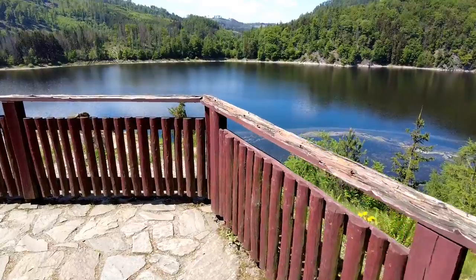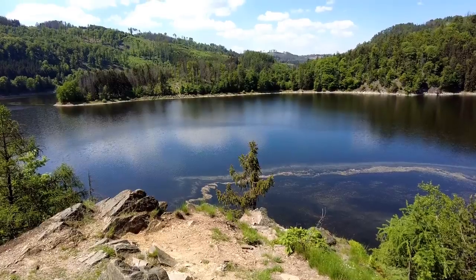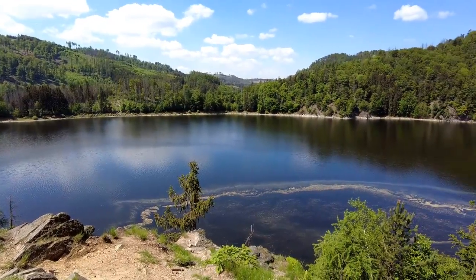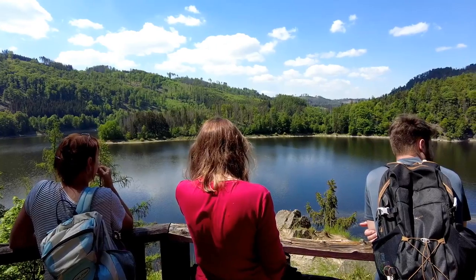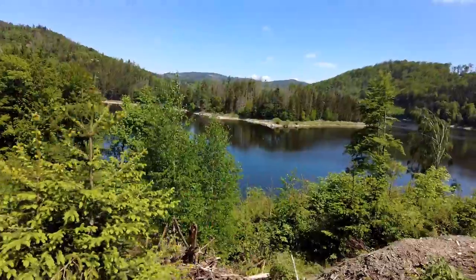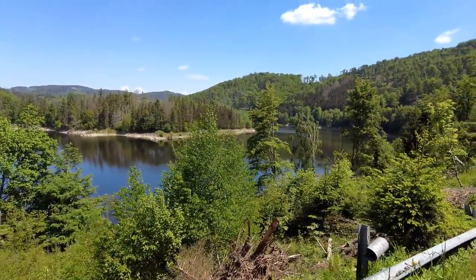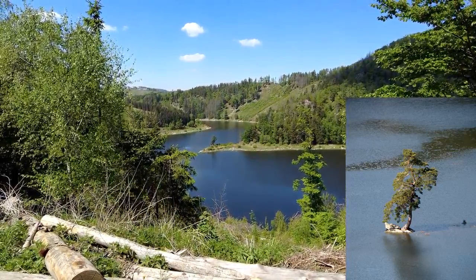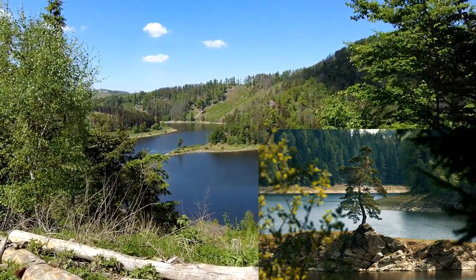The reservoir was built between 1947 and 1957 and serves as a source of drinking water. It is not allowed to swim there or even get near the water. And now we can finally see the tree in the distance — it is called Kurubitska borovice. It is a solitary pine that is about 300 years old.